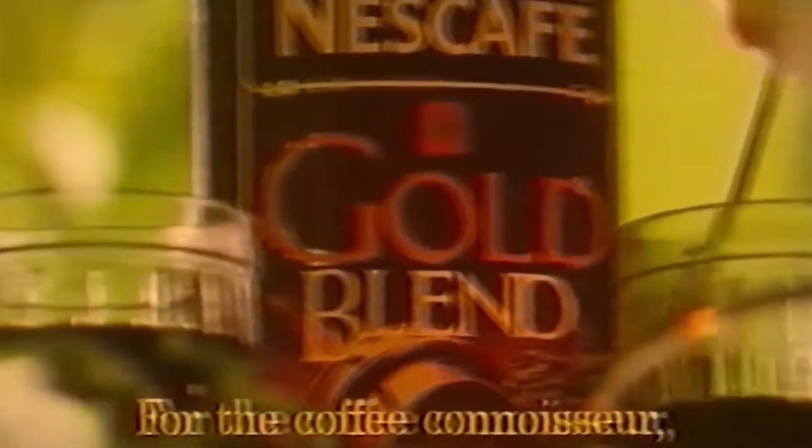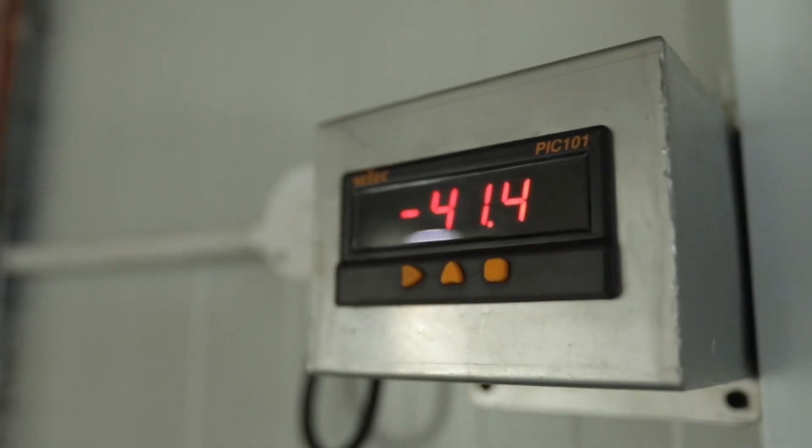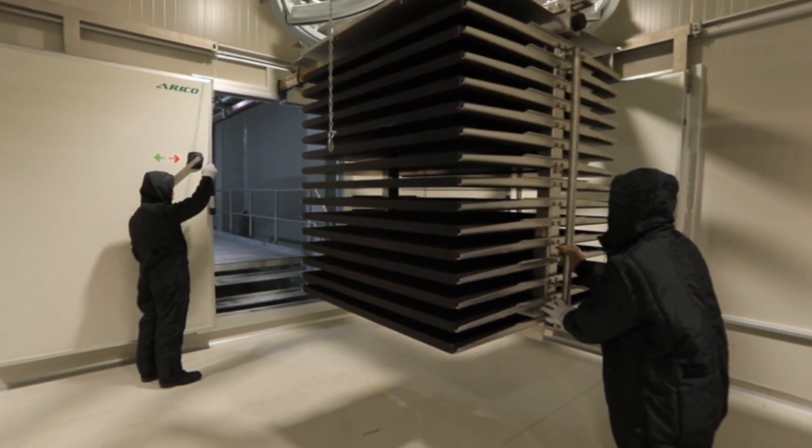In 1953, Nestle introduced a new type of instant coffee called Nescafe Gold Blend. This coffee was made with a blend of Arabica and Robusta beans with a richer, more intense flavor than the original Nescafe. In the 1960s, Nestle introduced a new method of drying instant coffee called freeze drying, which resulted in a coffee with a better flavor and aroma than traditional instant coffee.